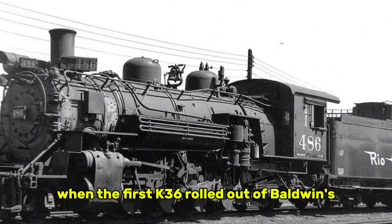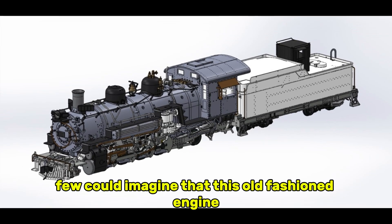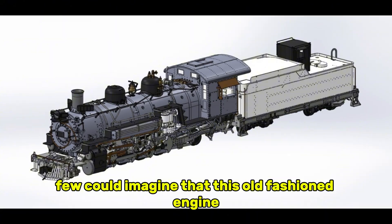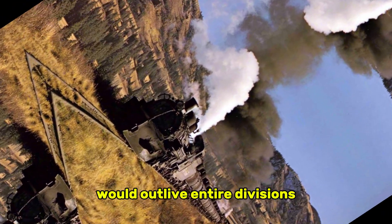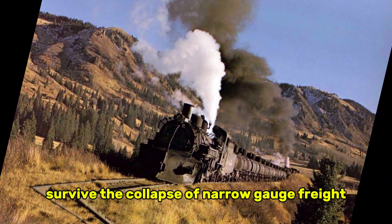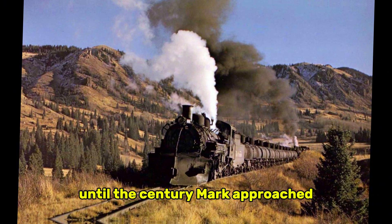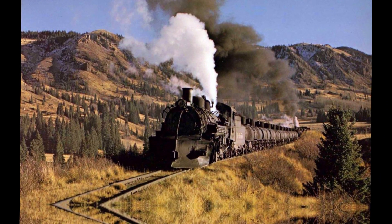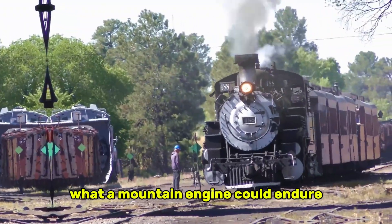When the first K-36 rolled out of Baldwin's Philadelphia erecting shop later that year, few could imagine that this old-fashioned engine, dismissed before it turned a wheel, would outlive entire divisions, survive the collapse of narrow gauge freight, and face one winter after another until the century mark approached. What nobody believed in was about to redefine what a mountain engine could endure.